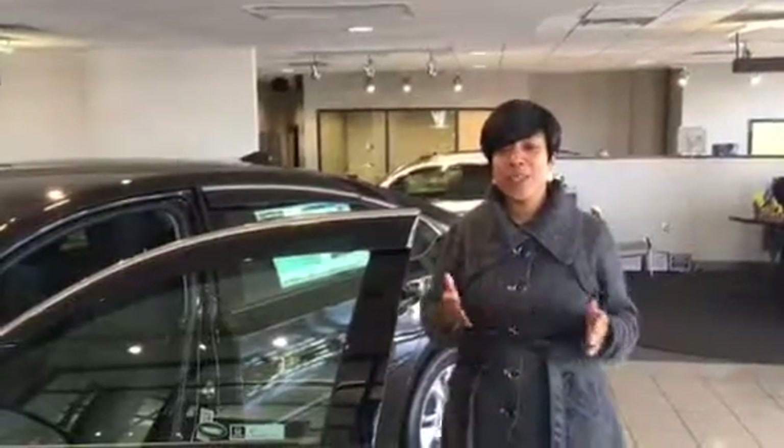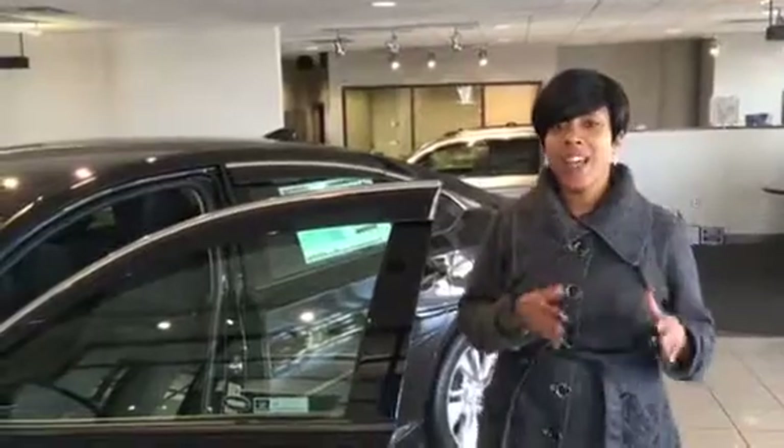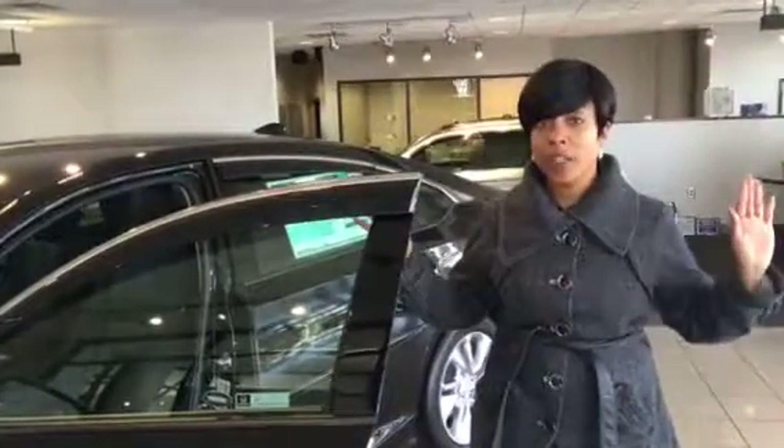Hey Stephanie, it's Mary. Thank you so much for taking my call today, and thanks again for your inquiry on our 2018 Honda Accord. We do have a plethora of those for you to choose from — trim levels as well as colors.